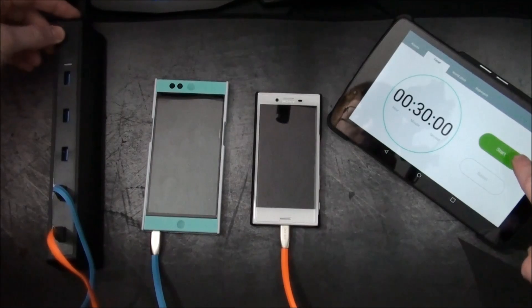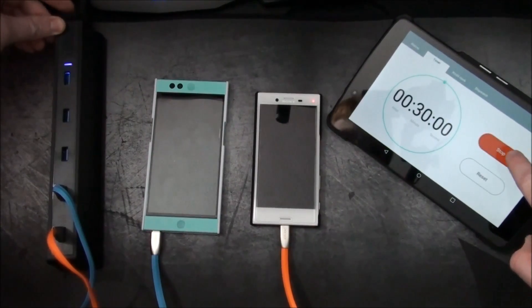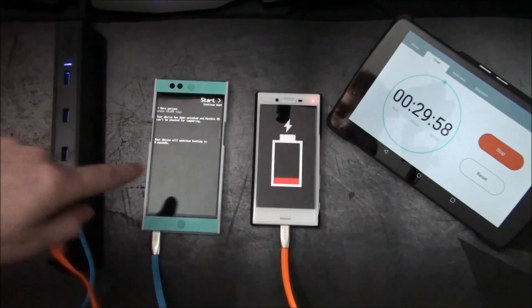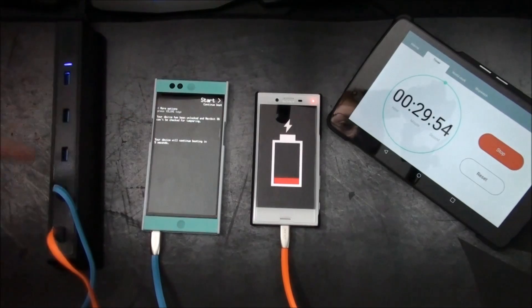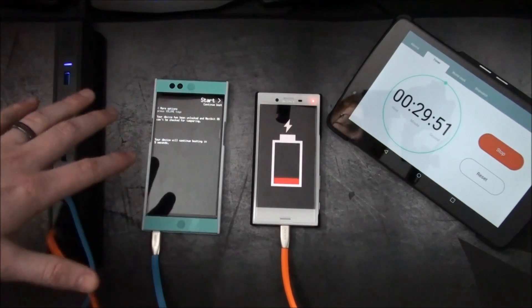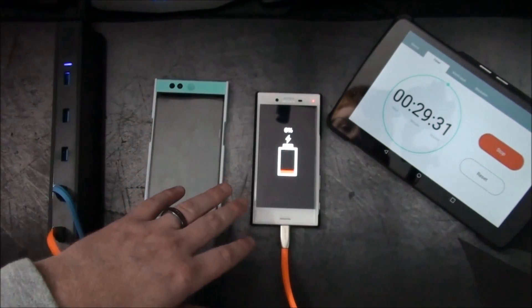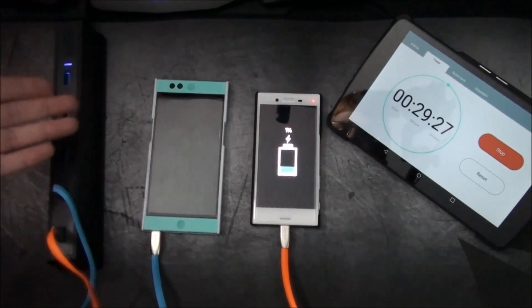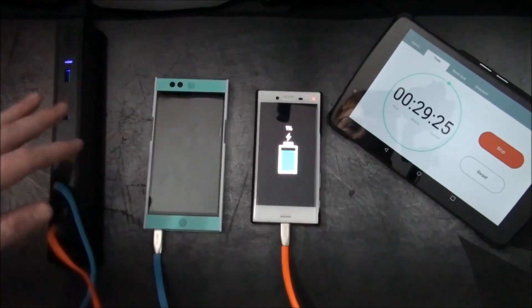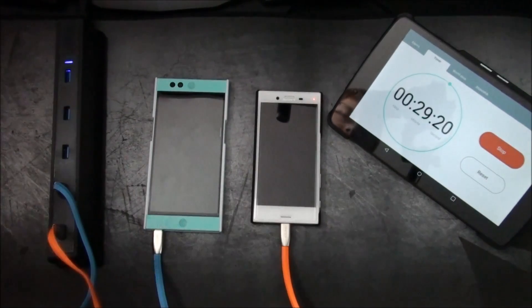Alright, we're going to go ahead and do 3, 2, 1. Alright, we've got charging — we're going to go ahead and let that run. I'm going to leave these powered off so that the hardware inside is not going to be a factor in the results. Everything is completely off so we'll be able to determine strictly from charging. I'll be right back.